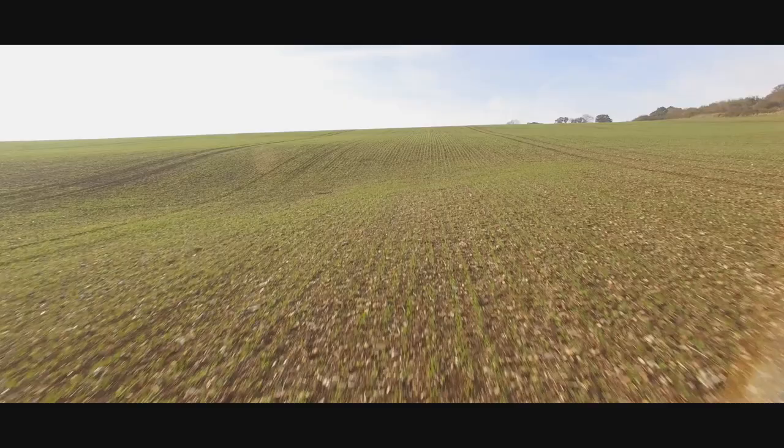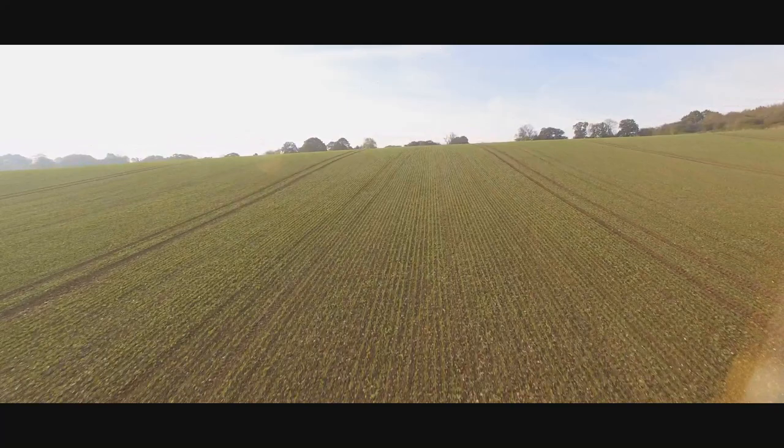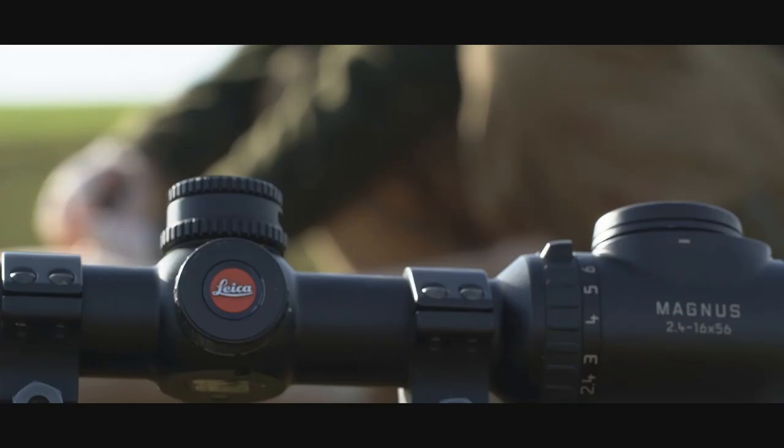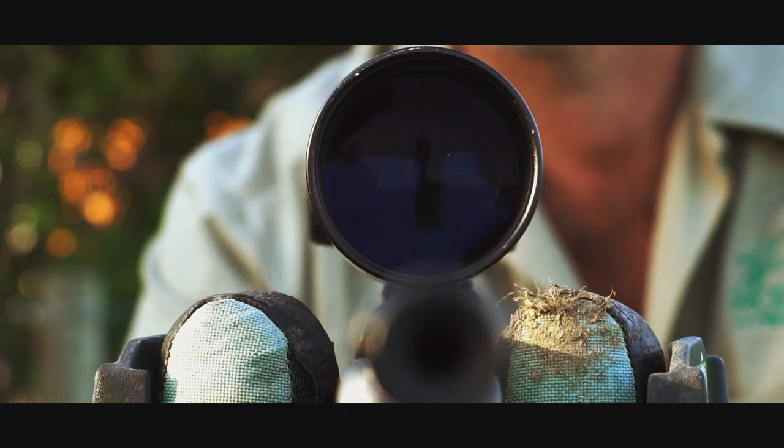With the fallow deer on these big wide open fields, we have to push the distances a little further than most deer. So precision is my absolute watchword. To that end, I've been using for years now the Leica Magnet Scope, which I love — the 2.4 to 16. At 16 power, if the deer is at 300 meters, I can still place the bullet accurately where I want on the animal.